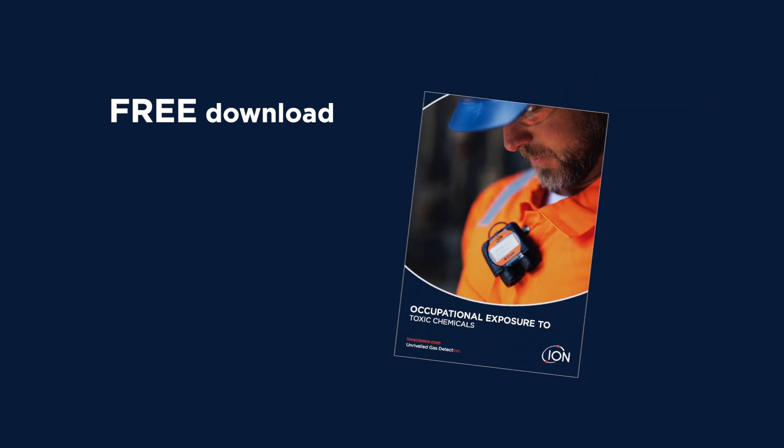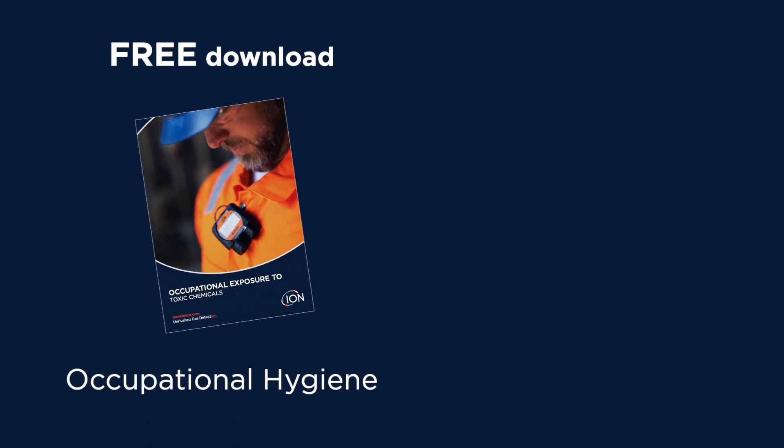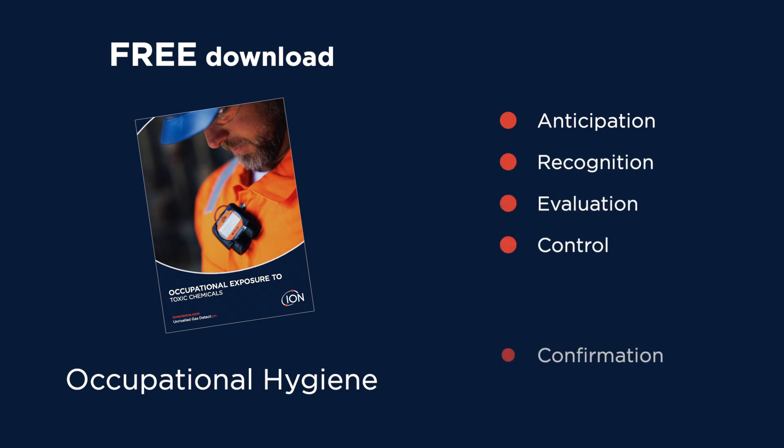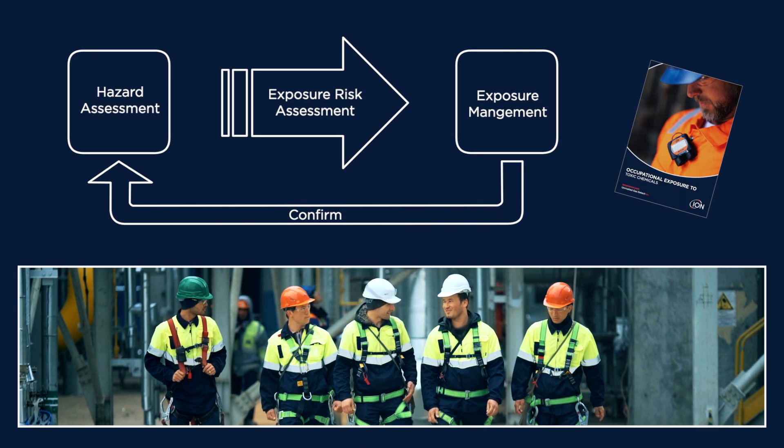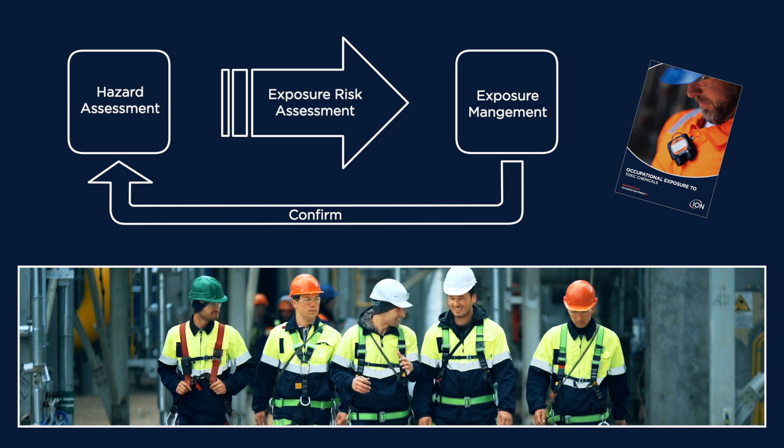IonScience have created this useful guide. It explains occupational hygiene and the process of anticipation, recognition, evaluation, control and confirmation of hazards. It also identifies significant risks to workers, resulting in control measures being implemented to protect them.